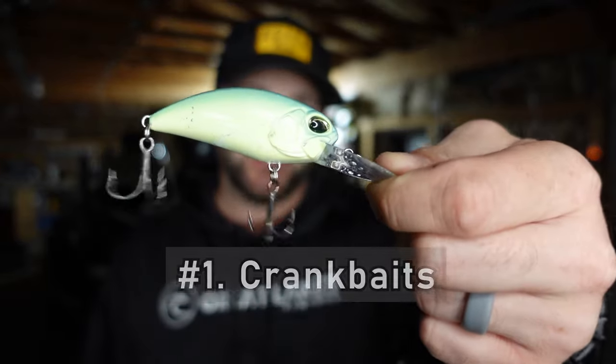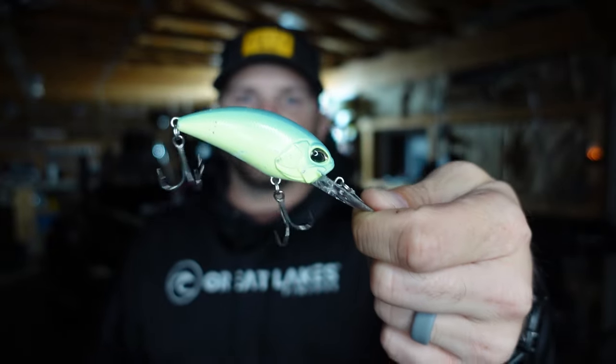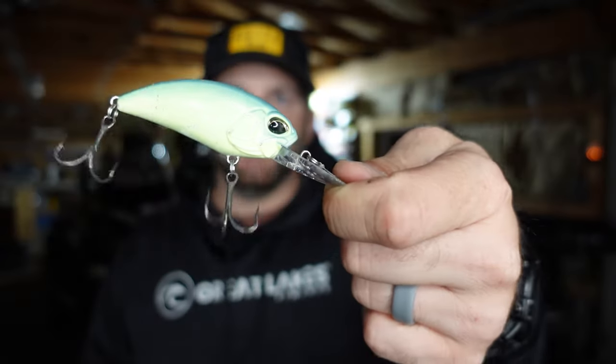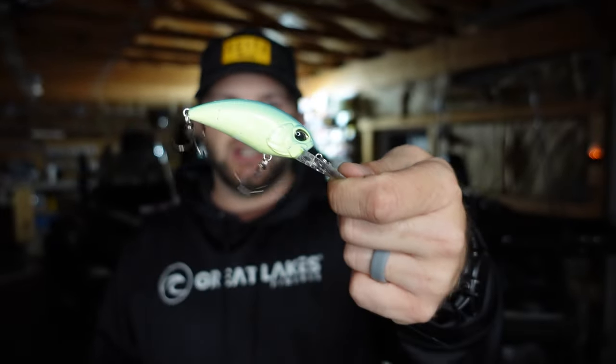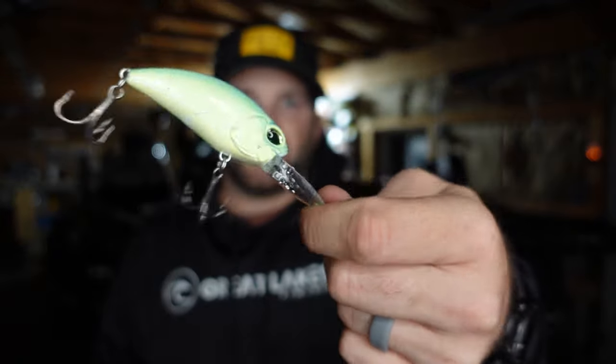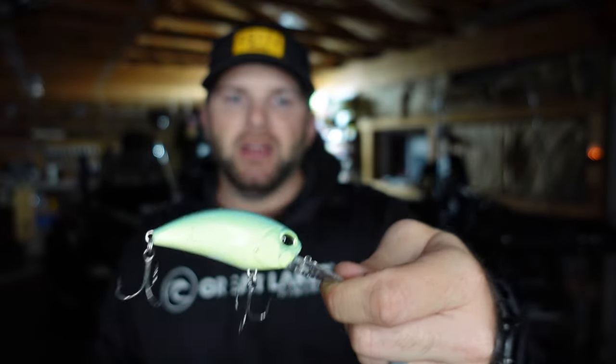My number one bait this time of year is a crankbait. It does a great job of imitating bait fish and allows you to cover water quickly. The big key this time of year is covering water and identifying where those bait fish are, and a crankbait lets you move pretty quickly through an area to get bites and locate where fish are keying in. All these products and my favorites are linked in the description below.